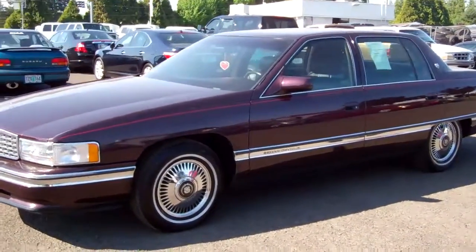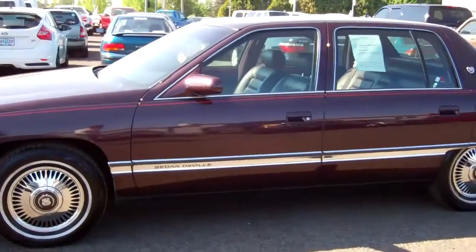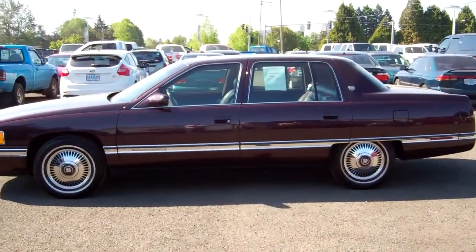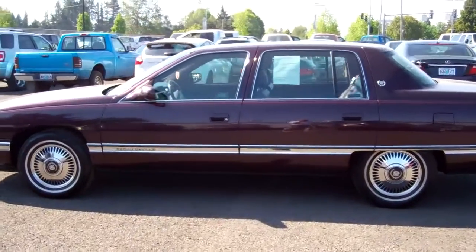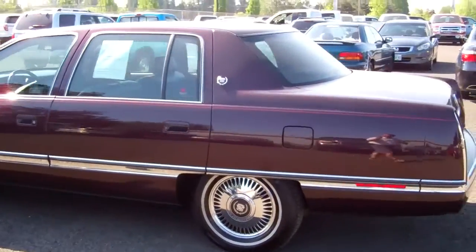It's got a beautiful burgundy interior and is just in really nice condition. Let's see if you get a full view of this thing. Drives excellent — 44,000 original miles. I'll show you the interior as soon as we complete the walk around.